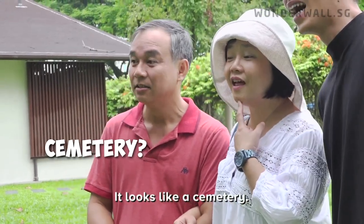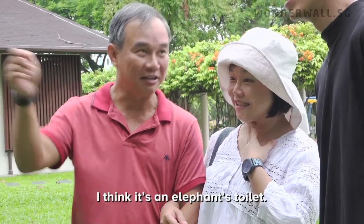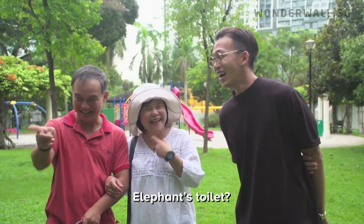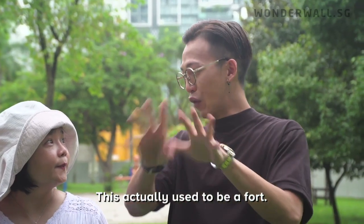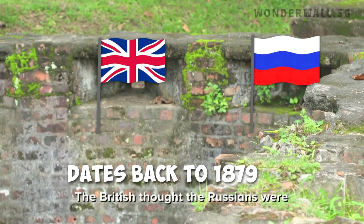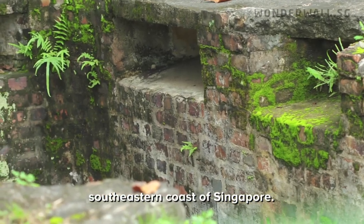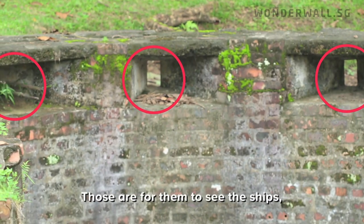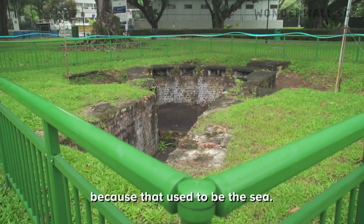This hole is so big! This actually used to be a fort because the British thought that the Russians were going to attack, so this was built to protect the south-eastern coast of Singapore. You see all the little holes there? That's for them to see the ships, because there used to be the sea here.